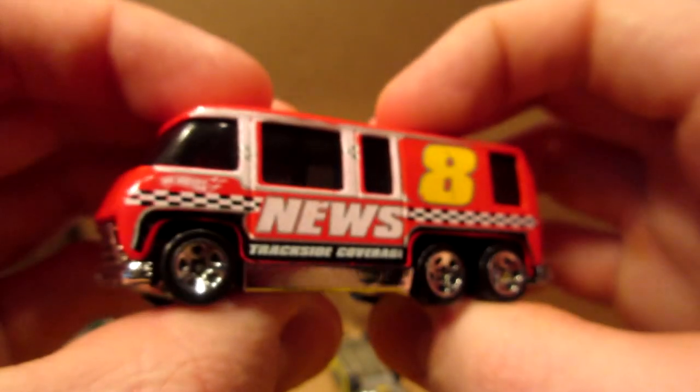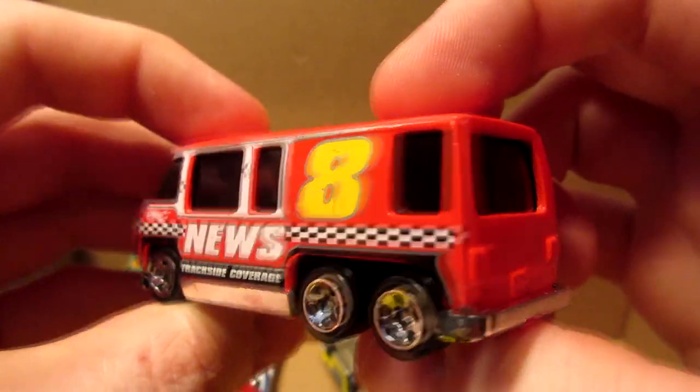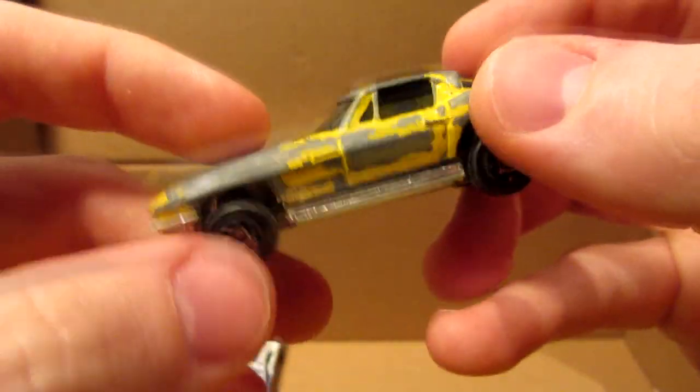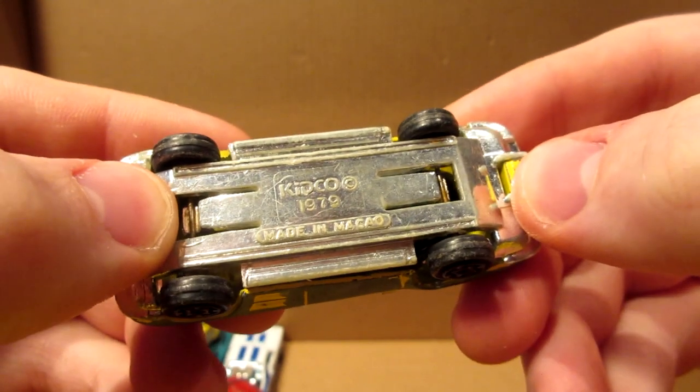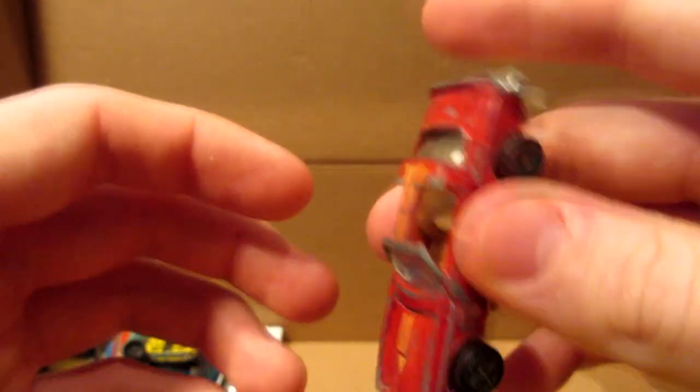Little youngster here — Hot Wheels GMC Motorhome news van, pretty nice youngster again. And here we have some old Kidco cars with opening parts — yes, we have a couple of Maccos. Kidco here — like this Firebird with an opening hood. Nice car.